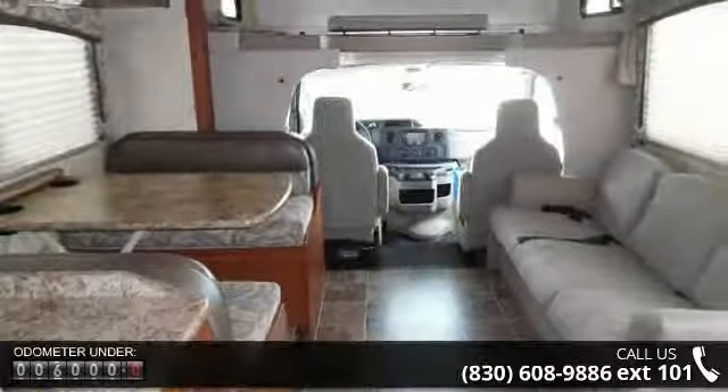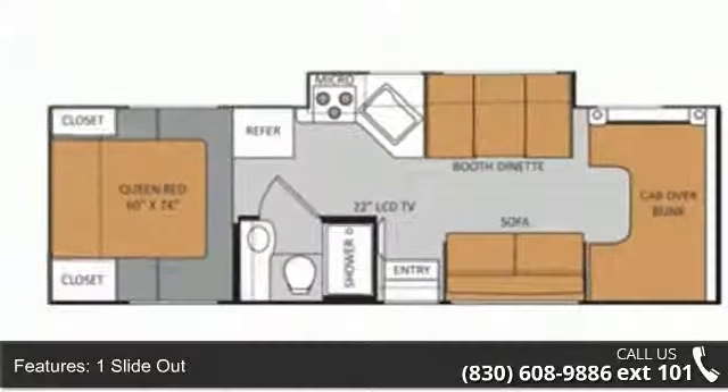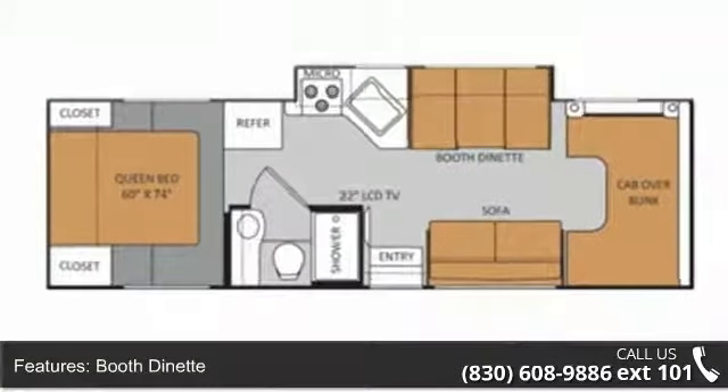This unit is equipped for short trips or lengthy vacations. Call now to schedule an appointment at our dealership — adventure waits.